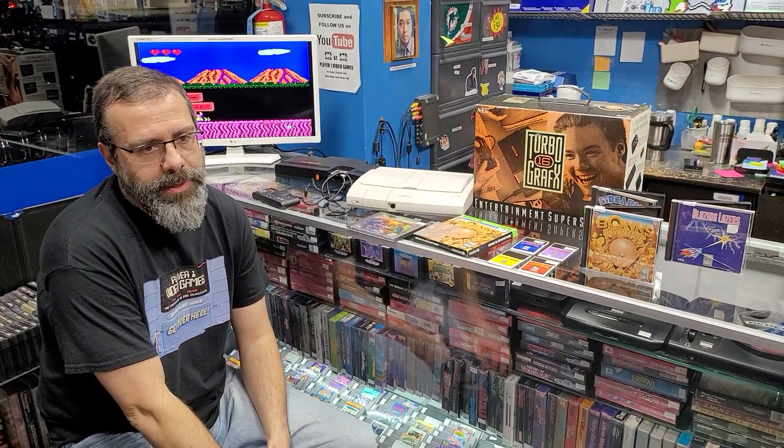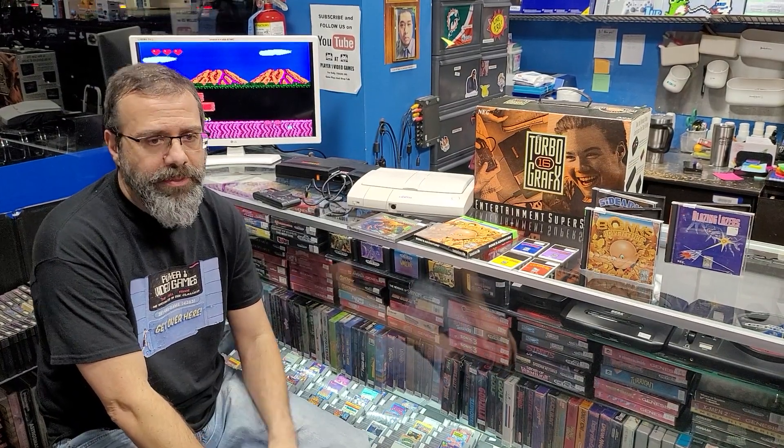I saw it in motion at Babbage's, which was right next door where Sun & Ski Sports is now. I liked it and thought, man, maybe this thing is pretty good — it's going to have better quality, better sounding games with the CD. But it was $400 for that attachment. That was probably the first time I ever saw anything like that. Wasn't it the Turbo CD the first time a system had a CD for games? Yes.